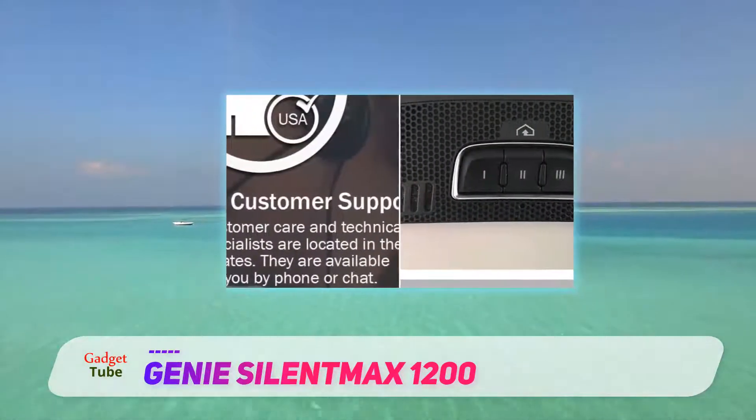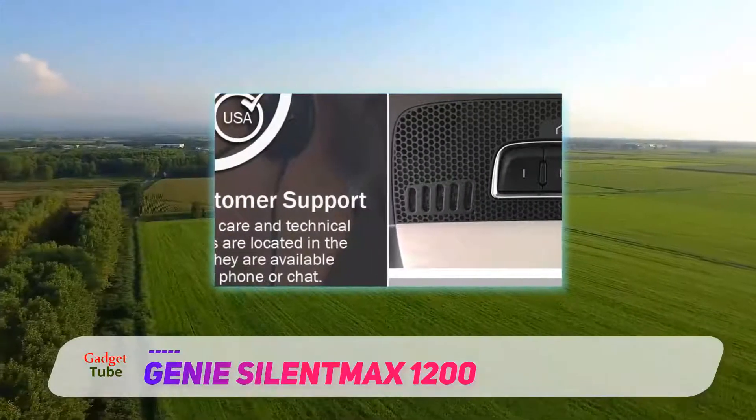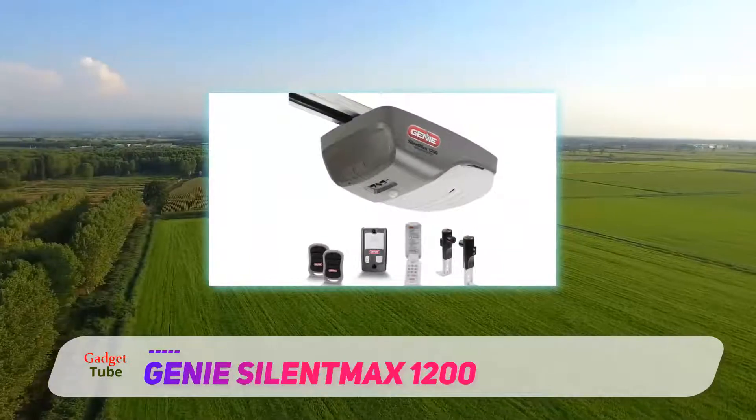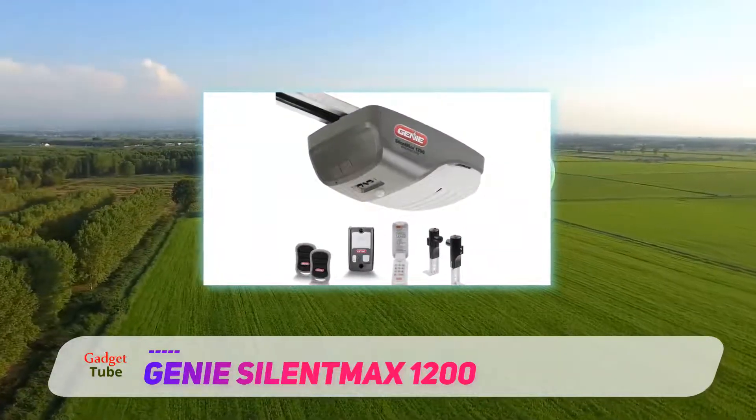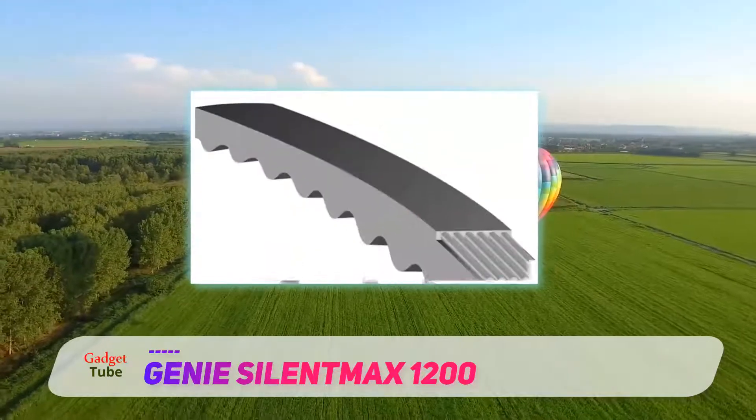This unit is designed with new technology making its operation ultra silent. The rail of the unit is ready to use and doesn't require extra time for installation. The parts and accessories of the unit are made from high-grade and long-lasting steel reinforced metal materials.